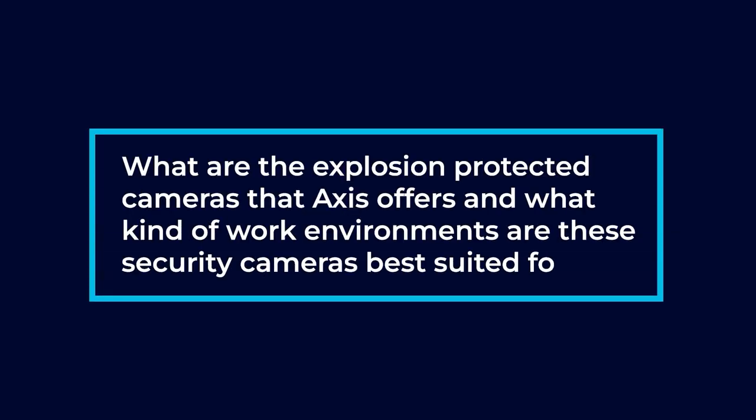What are the explosion-protected cameras that AXS offers, and what kind of environments are these security cameras best suited for? A lot of people think explosion-proof cameras are actually to secure the camera from an exterior explosion, but it's actually the other way around. They're used so that in case the camera explodes, it doesn't affect what's in the room. These are used in places where there's a lot of flammable gases, flammable fluids, or flammable structures.